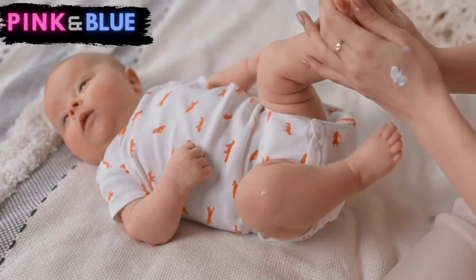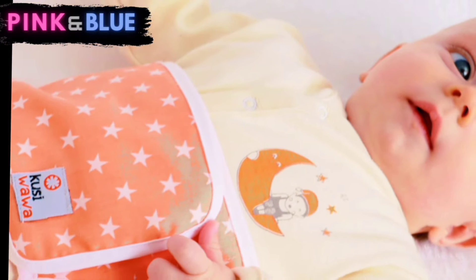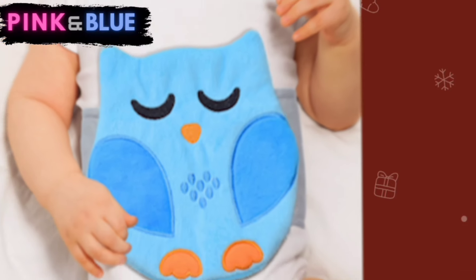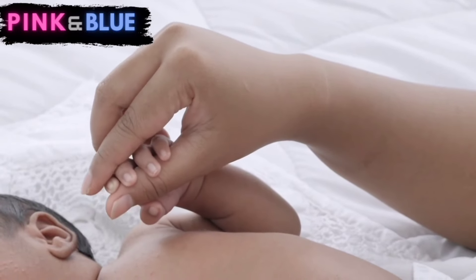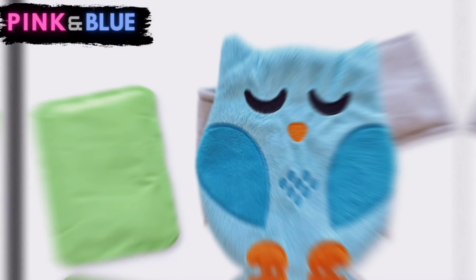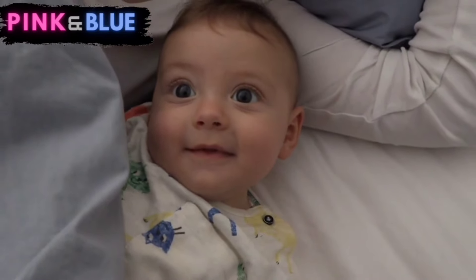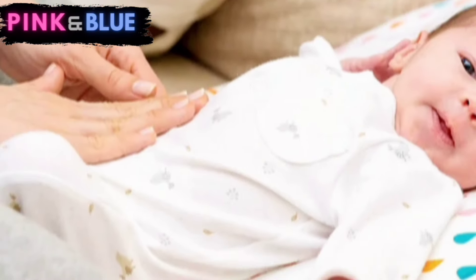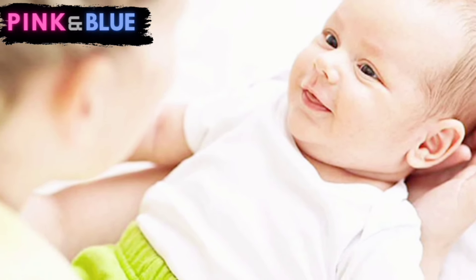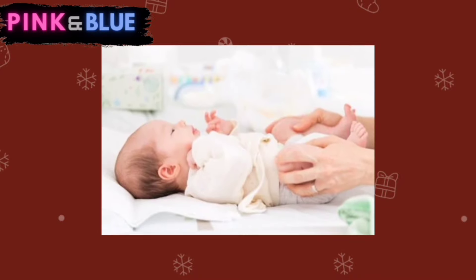Finally, let's talk about another soothing method: the warm compress. Take a soft, warm cloth and gently place it on your baby's tummy. This simple act can work wonders by relaxing the muscles and providing comfort, especially if your little one is dealing with trapped gas. The warmth not only helps alleviate discomfort, but also promotes a sense of relaxation, making it a comforting experience for your baby. In the gentle art of caring for your little one, a warm touch can go a long way — consider adding this warm compress technique to your repertoire for those moments when your baby needs a little extra TLC.